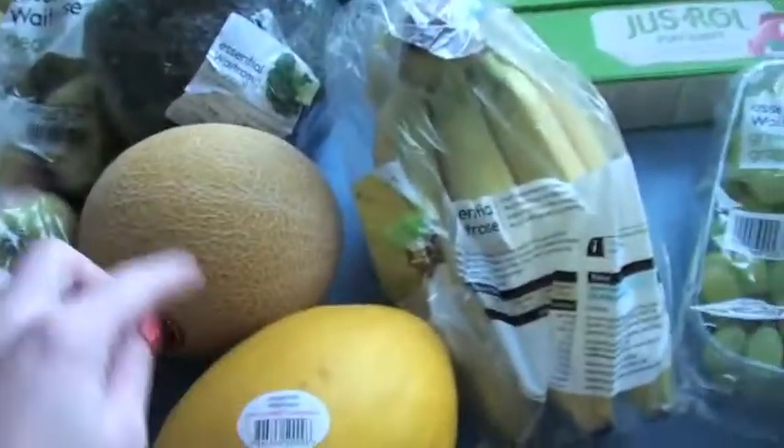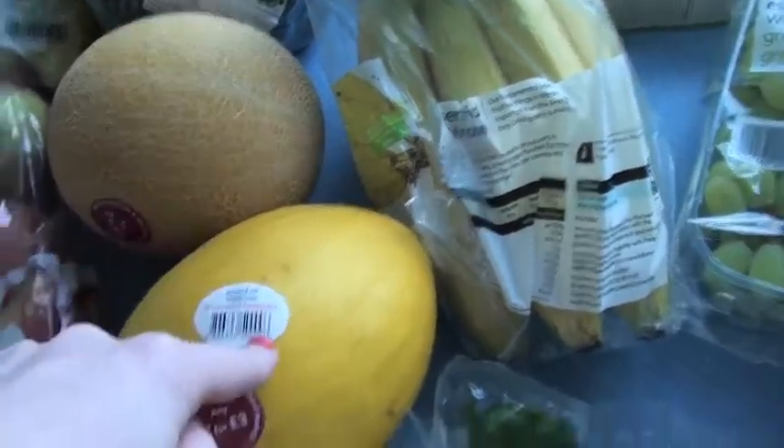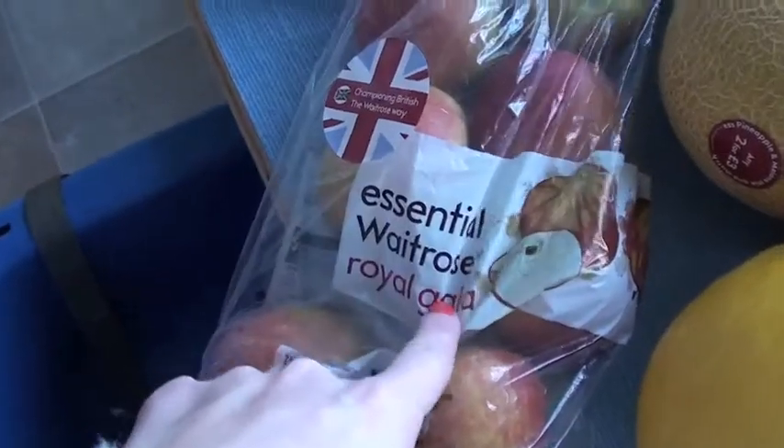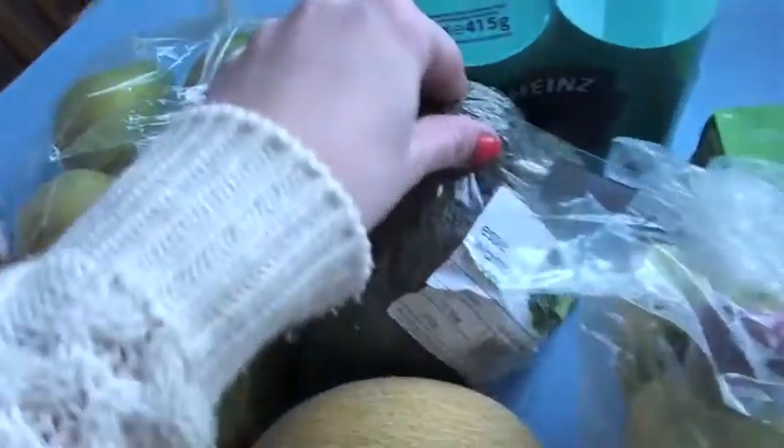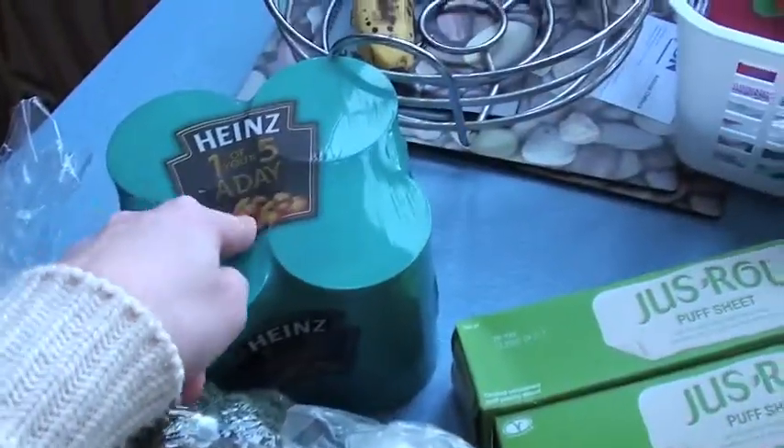So this week's shopping: we've got spinach, two melons — galia and honeydew — some royal gala apples, Rayburn and some pears. Broccoli, some beans.